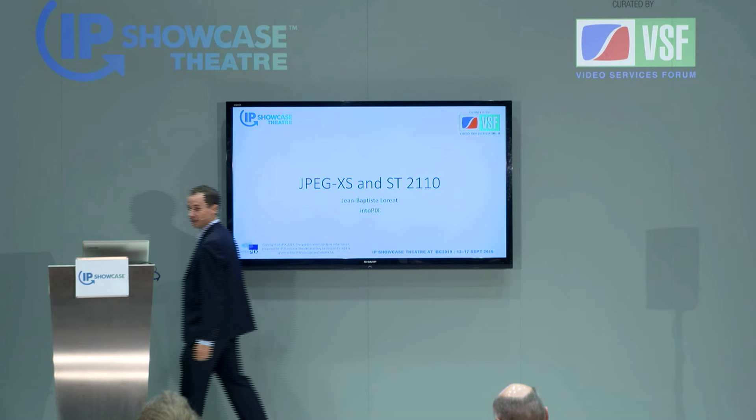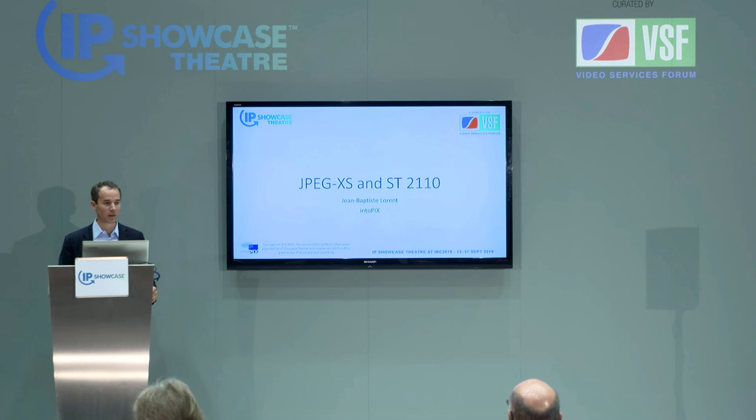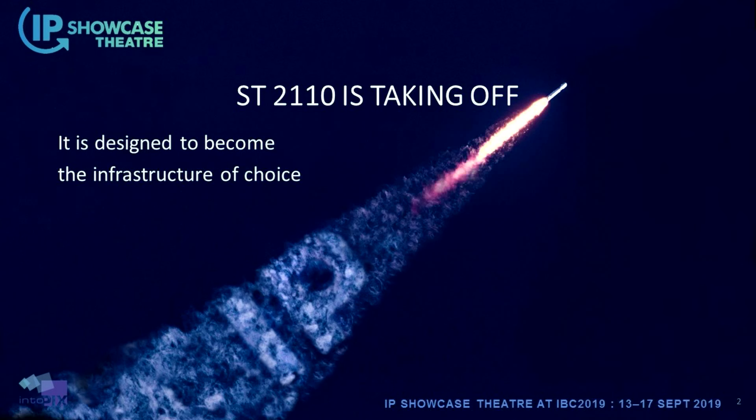Good morning. I work at IntuPix. Our company is a technology provider specializing in video processing and compression. This morning, as introduced, we will speak about a hot topic: the arrival of JPEG XS. As you know, 2110 is taking off, and it's designed to become the infrastructure of the future for all production facilities.